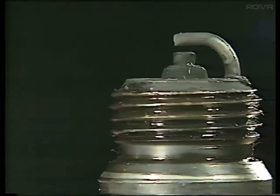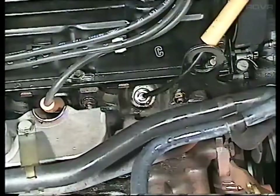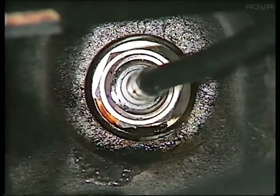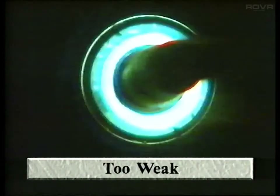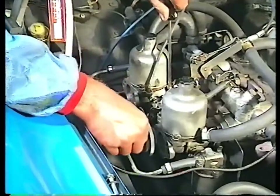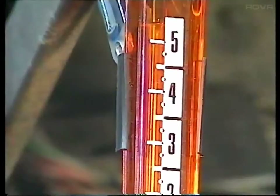The condition of the plugs will give a rough indication of mixture settings, but a much more accurate assessment can be made by using the colour tune system. This enables you to see inside the cylinders while the engine is running. Different petrol-air ratios burn with different colours, so if the mixture is set incorrectly you can readjust it until you see the right colour. Yellow indicates an over-rich mixture, a whitish blue colour indicates too little petrol, and Bunsen blue means that the mixture is correct. Adjusting the mixture on engines fitted with twin carburettors is more complicated — each unit should feed exactly the same amount of fuel and air to the engine, and you can only adjust this accurately by using a carburettor balancing system.